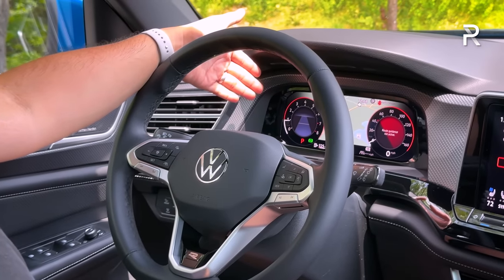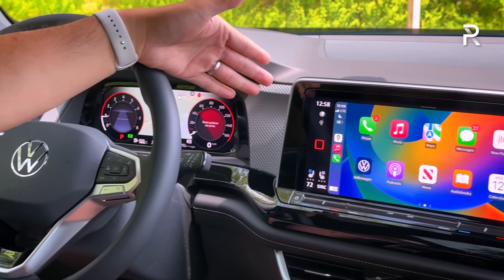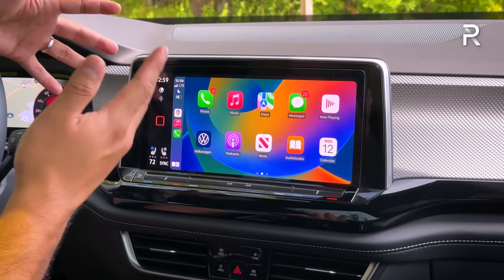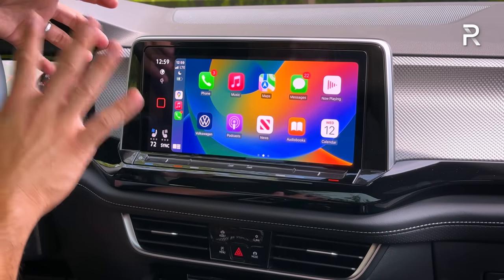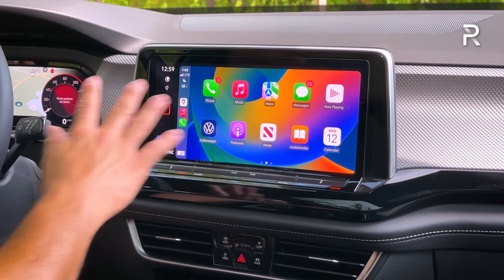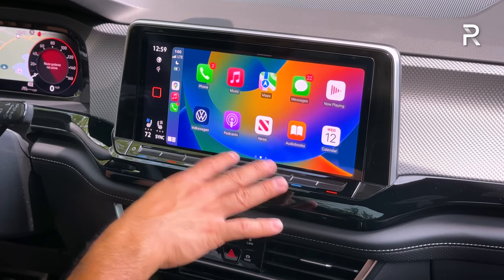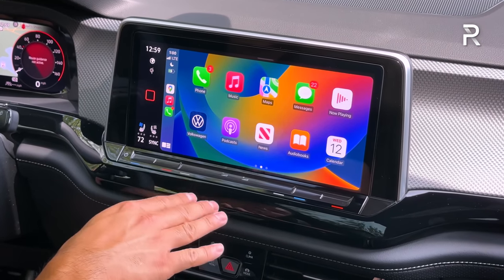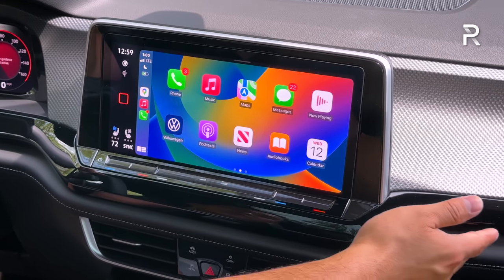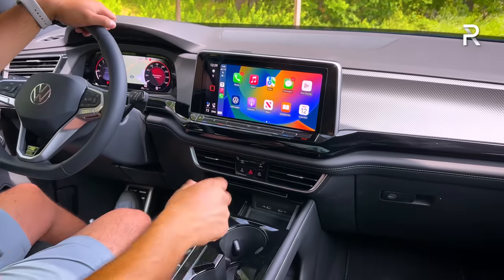Even the base version gets the 12-inch display that includes wireless Apple CarPlay and Android Auto. This infotainment system is now one of the largest in the segment — a huge upgrade versus the 8-inch display from the 2023 model. The downside is VW's touch slider controls, which are a little finicky and don't illuminate at night, which is a problem area I wish VW had addressed with this refresh. There's a lot of piano black plastic on the dash and center console area.